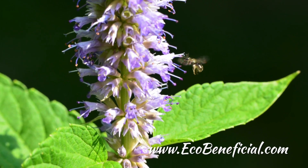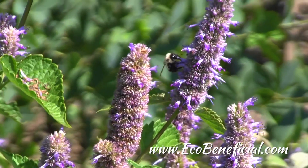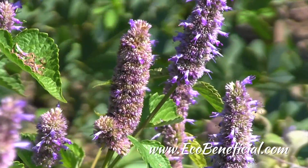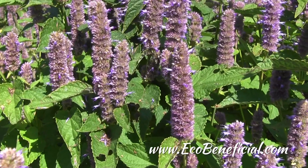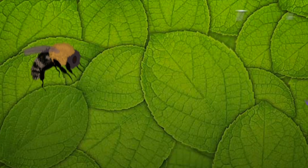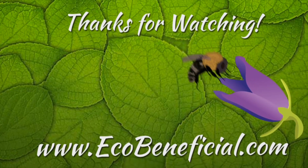Watch more clips of Annie White's research on pollinators and native plants on the EcoBeneficial YouTube channel. This is Kim Ironman from EcoBeneficial. Thanks for watching. For more useful gardening tips to improve our environment, please visit us at www.ecobeneficial.com.